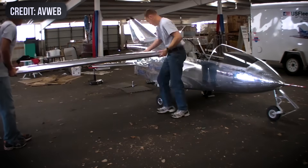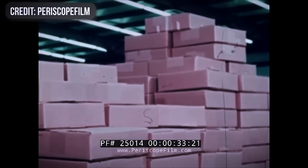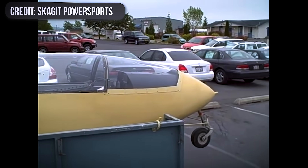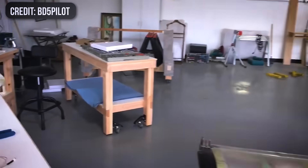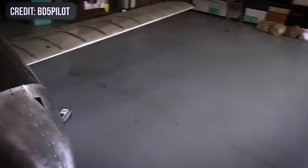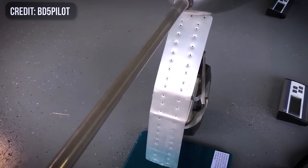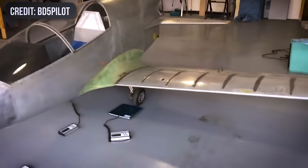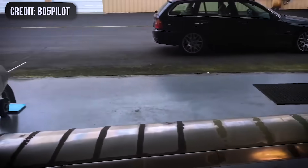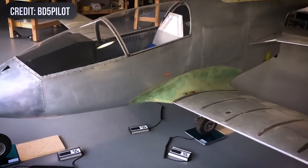Even so, over 3,000 customers had already sent in full or partial payments. A surprising number of them took delivery of their kits around 1973, hoping they could finish what the factory couldn't. For the builders who actually received their kits, the real turbulence was just beginning. The boxes showed up incomplete — airframes without engines, hardware missing, manuals vague at best. The build-it-in-your-garage dream quickly turned into a long-term project that demanded serious fabrication skills and persistence. The biggest missing piece was still the power plant; there simply wasn't a proven engine available that matched the airplane's tight weight and balance envelope.